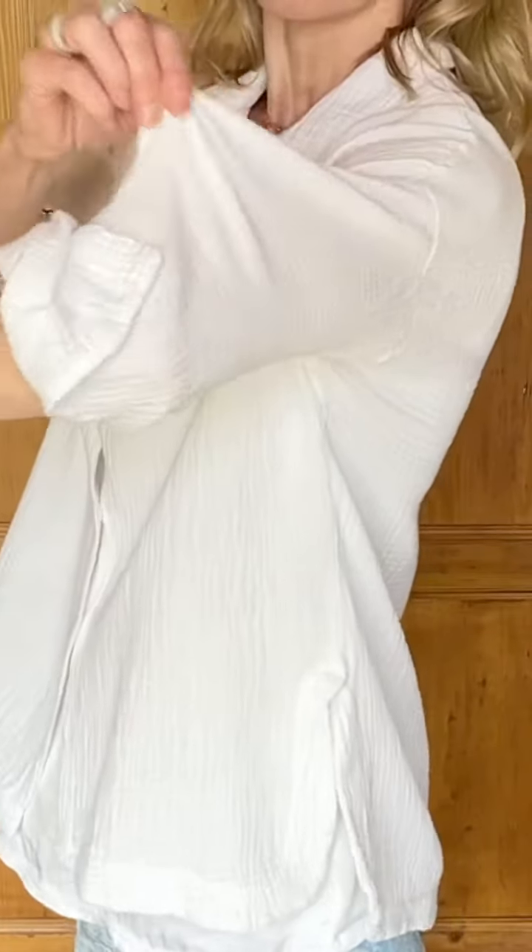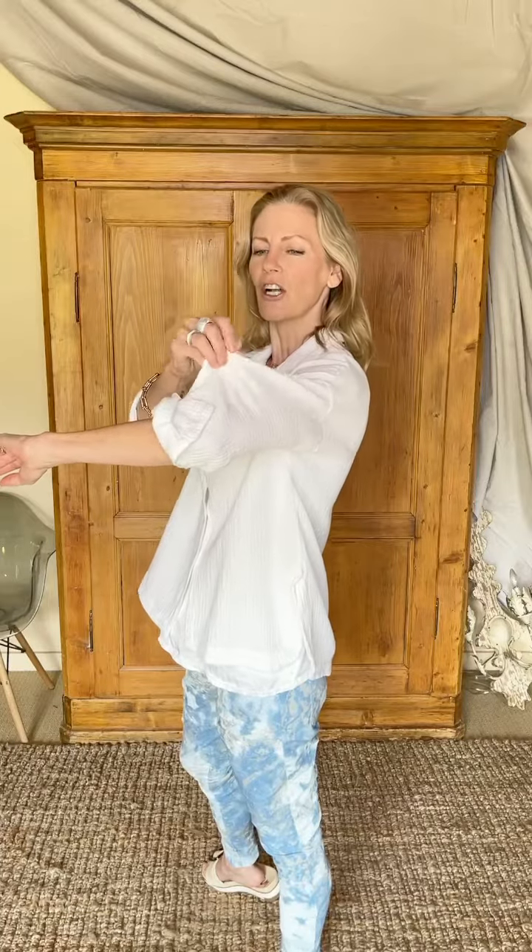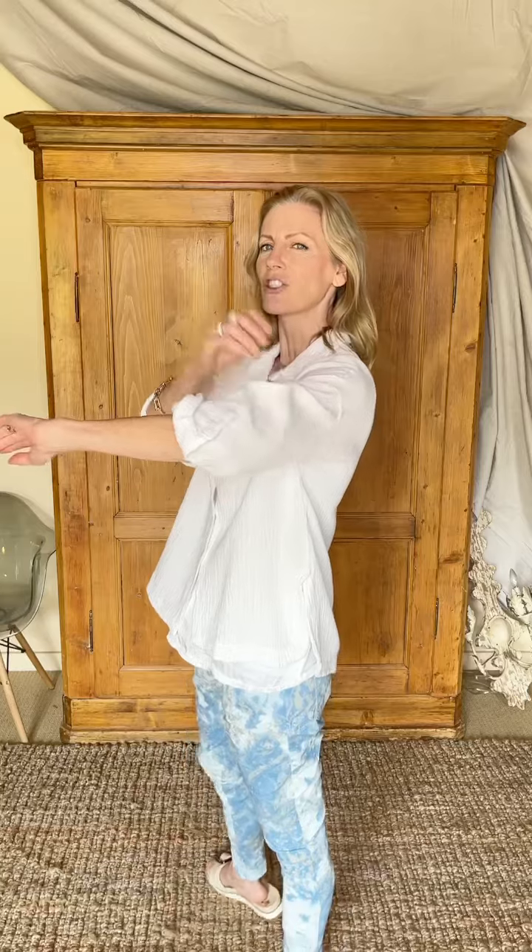This is a really lovely, super versatile blouse that you are going to get a ton of use out of year round. The gauze on it is just so pretty. It's not stretchy at all, but it has just the nicest texture about it.